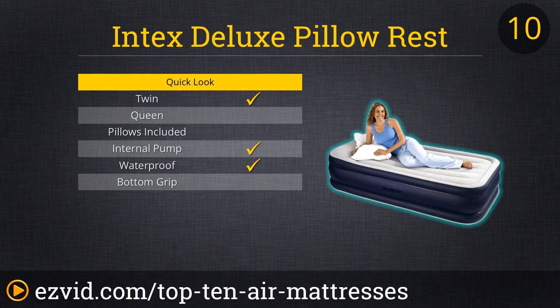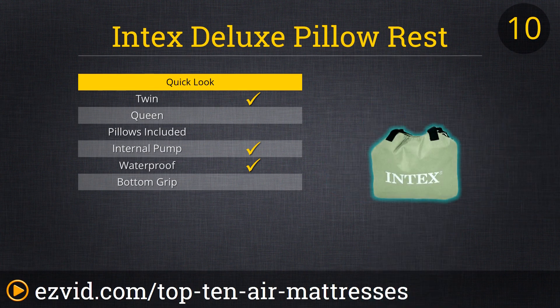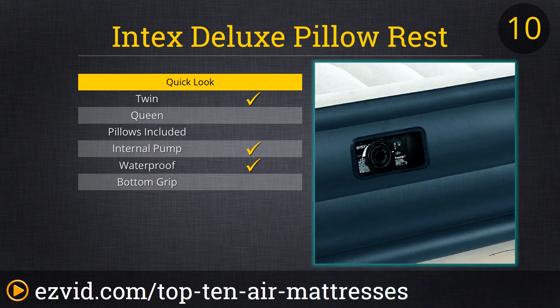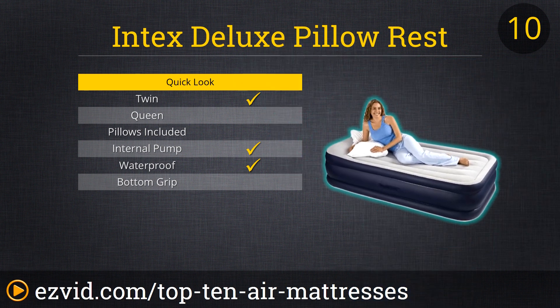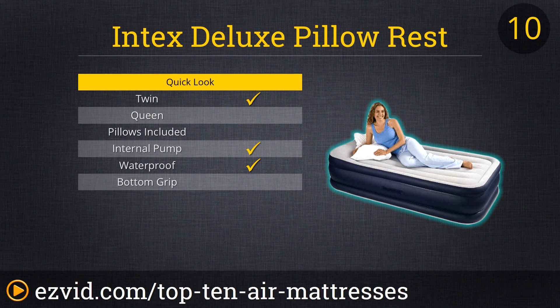Number 10 on our list is the Intex Deluxe Pillow Rest Rising Comfort Twin Air Mattress. This air mattress is reasonably priced, with its only downfall being that there is no warranty. Some reviewers use this air mattress as their full-time bed because it's so comfortable and durable. Refilling is easy with its built-in pump, and if you're using this for your kids, the ridges keep them from falling off. And unlike kids, this air mattress is easy to store.